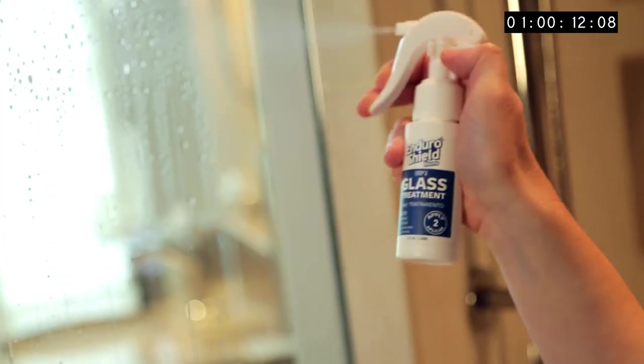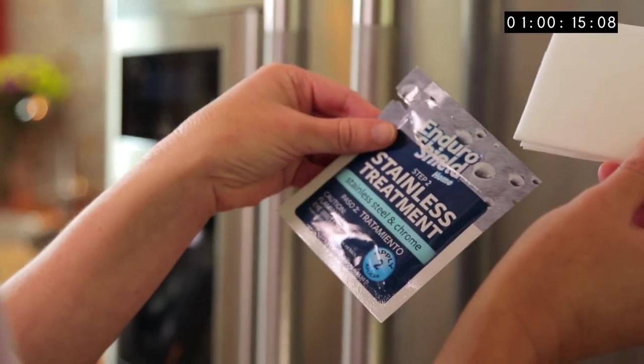Shower. Now. It's simple to do and lasts years. EnduroShield easy clean treatments are available for glass, stainless steel and more.